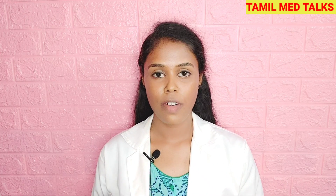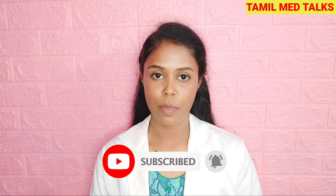If you are new to this channel, this channel is all about health, medicine, grooming, awareness, and many useful stuff. So if you find it useful, then take a moment to subscribe to my channel. And now let's go to our video.